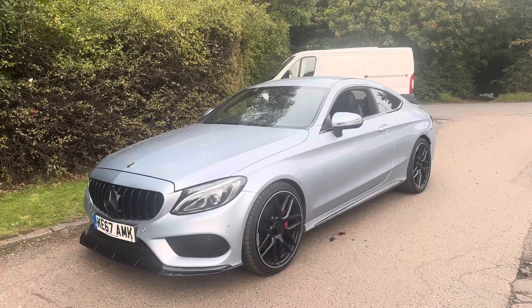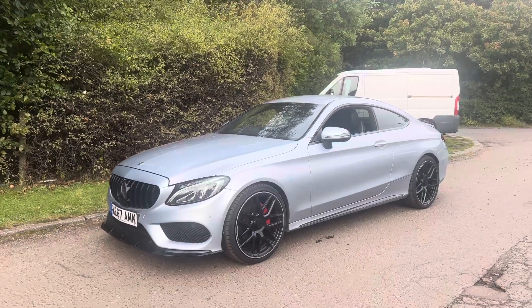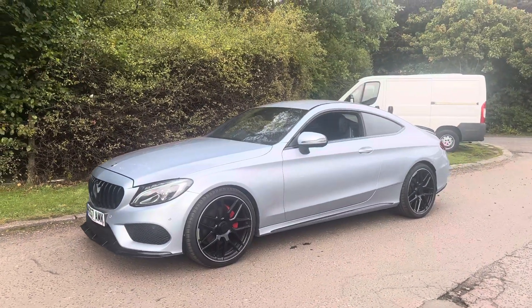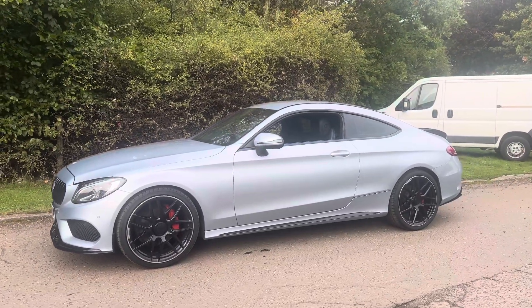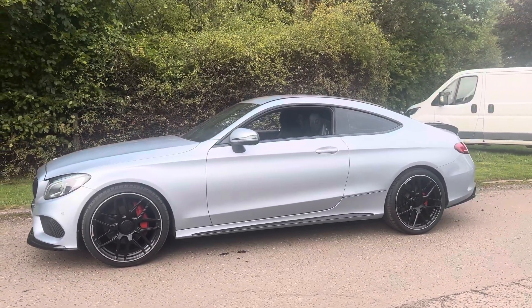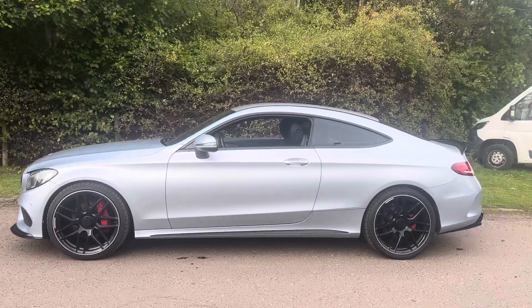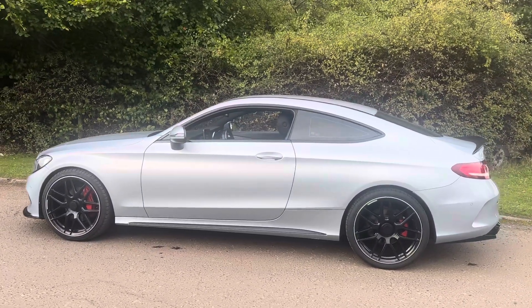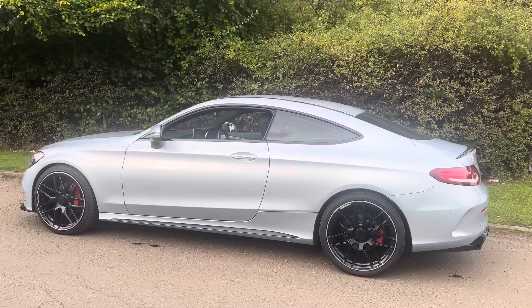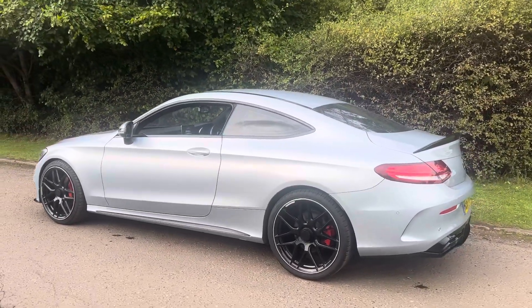Here we have the 2017 1S17 plate Mercedes C220D AMG Line Coupe. It's automatic transmission, finished in indium silver with full black leather interior with heated front seats. This vehicle has covered 54,384 miles from new, it's had two former keepers, and it comes with Mercedes digital service history.